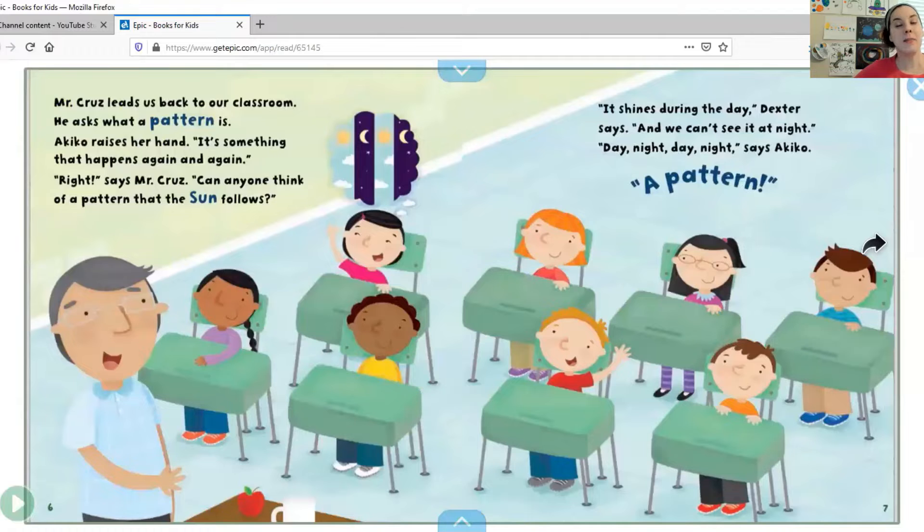Mr. Cruz leads us back to our classroom and asks what a pattern is. Hey friends, do you know what a pattern is? Tell me, what is a pattern? What a good way to describe a pattern. Let's see what they say in this book. Akiko raises her hand: it's something that happens again and again. That sounded so much like your answer!